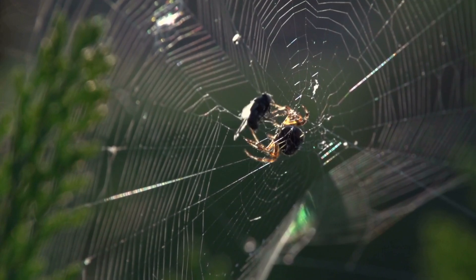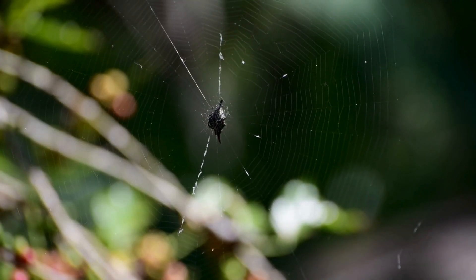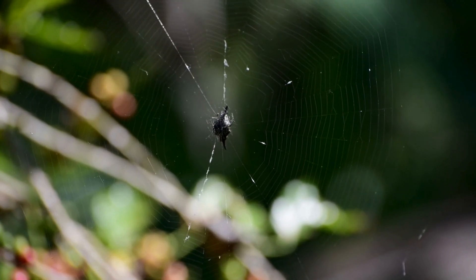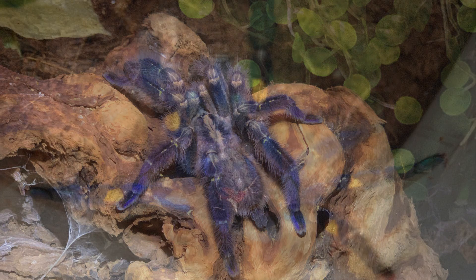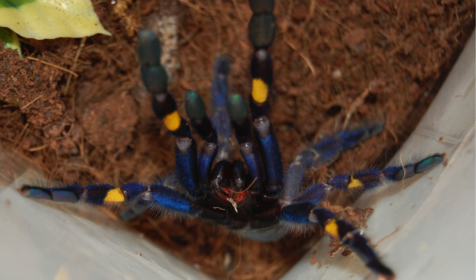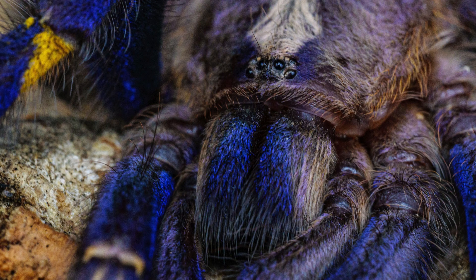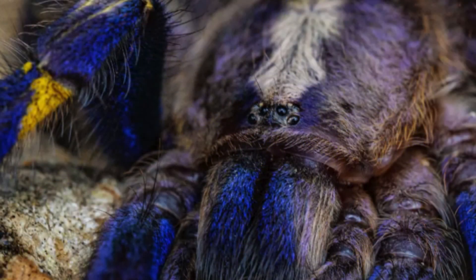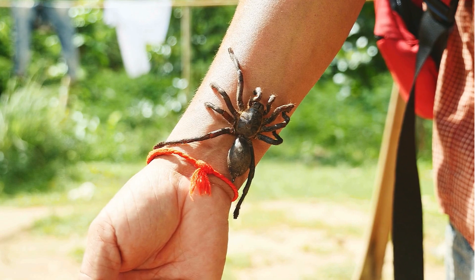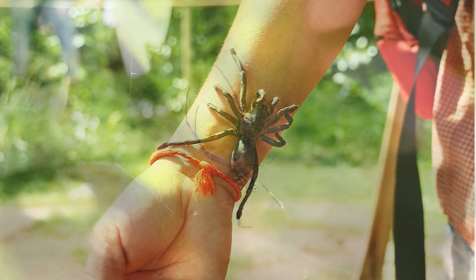Next, we venture into the dense, humid forests of India to meet the stunning Poesilotheria metallica. Known as the Gooty Sapphire ornamental tarantula, this arachnid boasts an impressive leg span of up to 6 inches and a striking metallic blue coloration that shimmers under dappled sunlight. Its iridescent hues, reminiscent of precious gems, make it one of the most sought-after species among exotic pet enthusiasts — a beauty both captivating and dangerous.